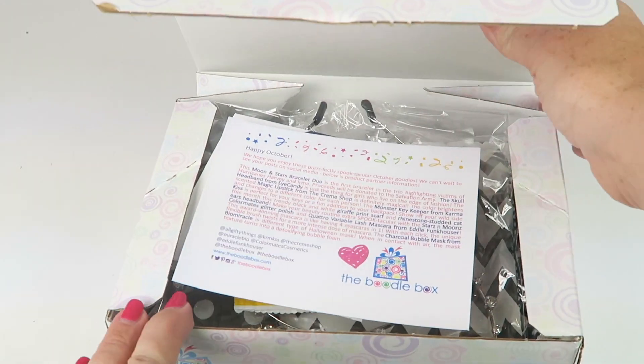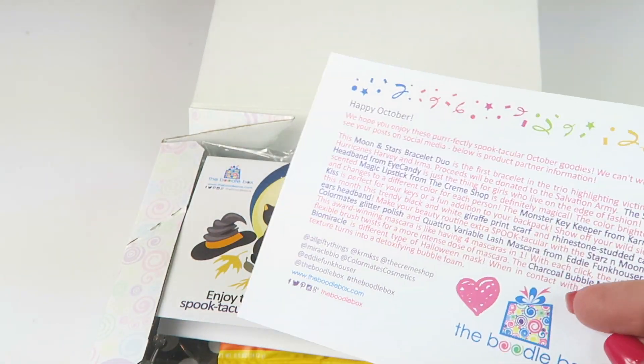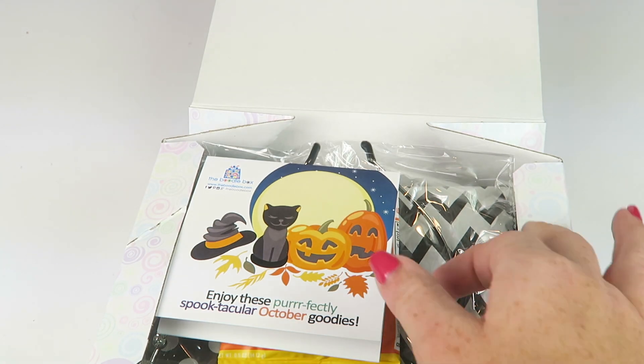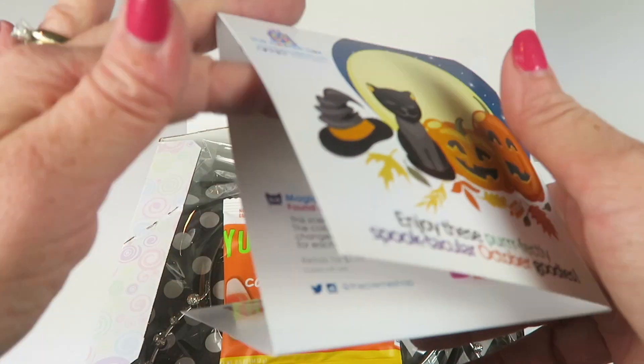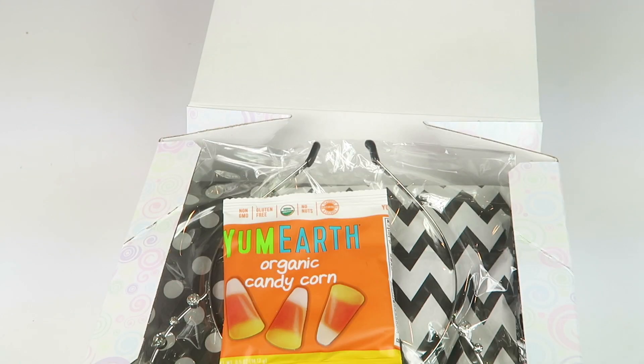Again, this is the Boodle 2 — the teen box. There's always a little welcome letter that tells you a bit about some of the brands in the box, and then there's an information card that folds out and tells you everything that's inside with pictures.